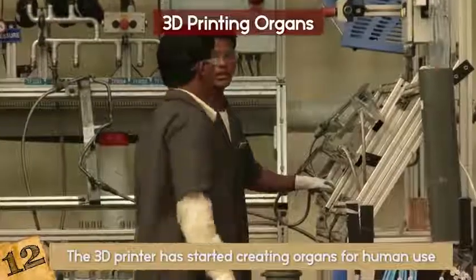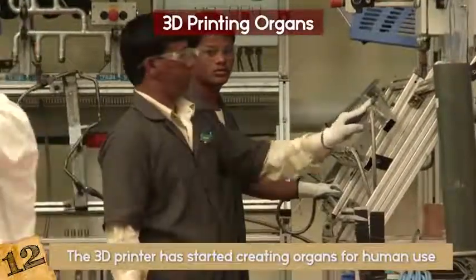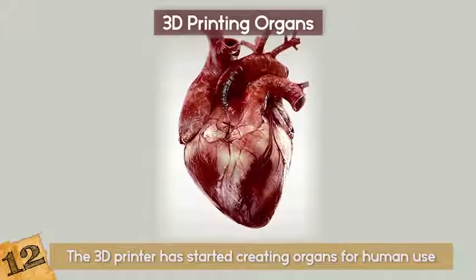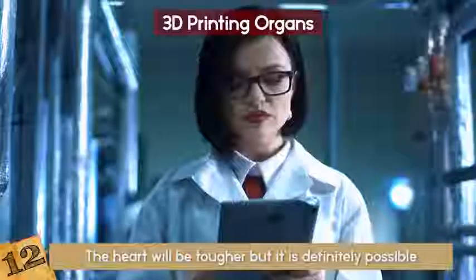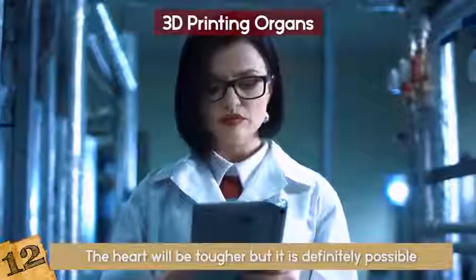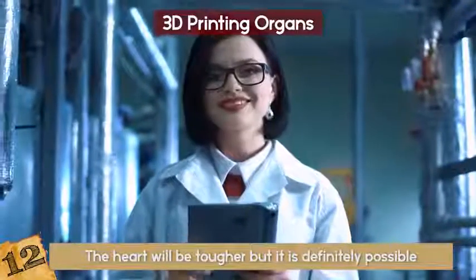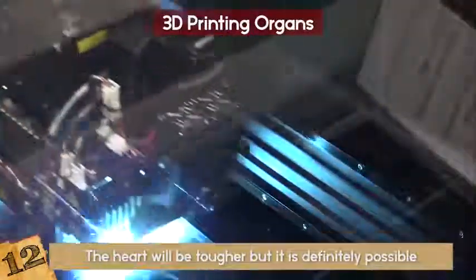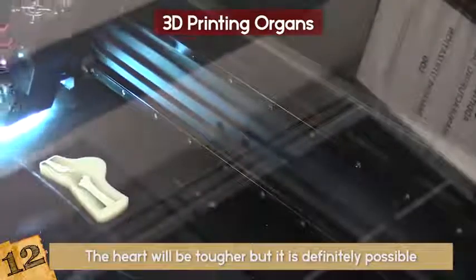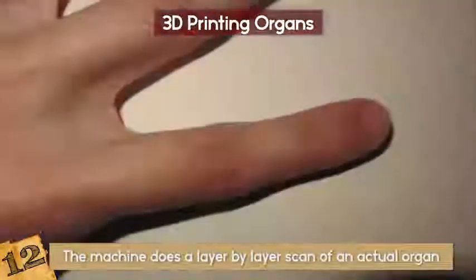Research is currently being conducted on artificial heart, kidney, and liver structures as well as other major organs. Organs like the heart will be tougher, but it is definitely possible. Can you imagine being the person that kept organs in stock? Checking your list — okay, I need to print 3 kidneys and 4 livers today! The reason 3D printing works so well is that organs are very complicated and the machine does a layer-by-layer scan of an actual organ.